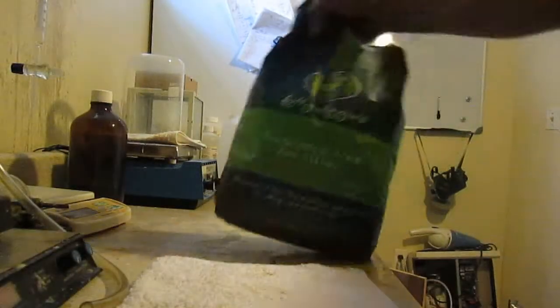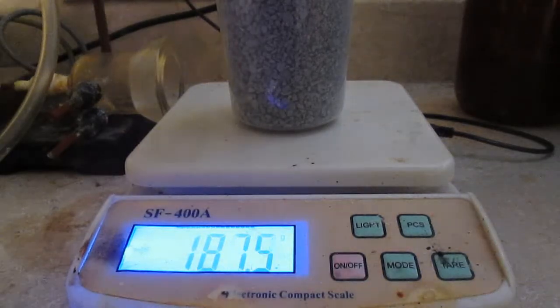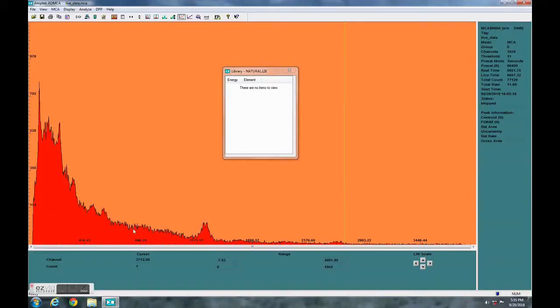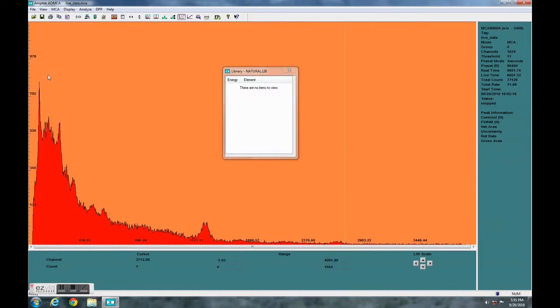So I decided to test it. I weighed out a sample of about 188 grams of cat litter — this is the unscented kind — and let it run for about 2 hours. Here are the results compared with the background, which gives us somewhere about 9 hits per second. The cat litter is slightly above that at around 13.